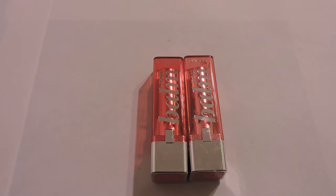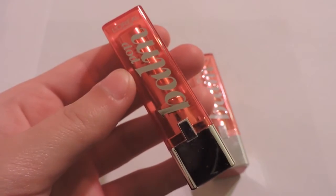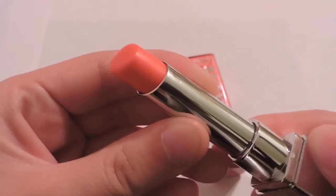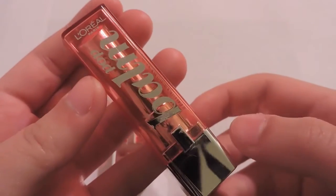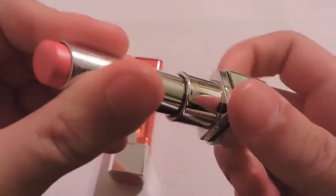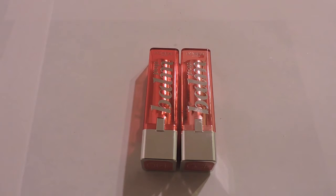I picked up two of the L'Oreal Pop Balms. The first is in 440 Electric Pink — it really looks orange on camera but it's actually a nice bright pink on my lips. The next one is in 420 Bold Blush, a nice rosy toned pink. I've been wearing these so much on my lips. They're just beautiful colors and I need more of them.